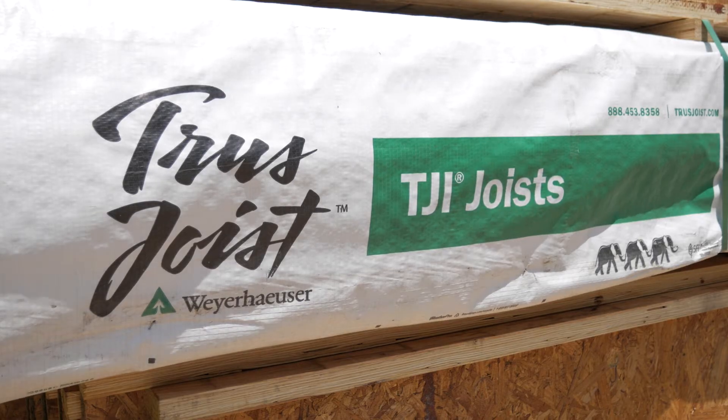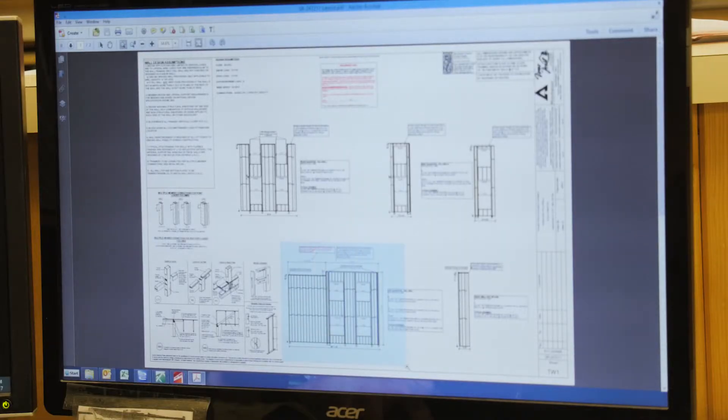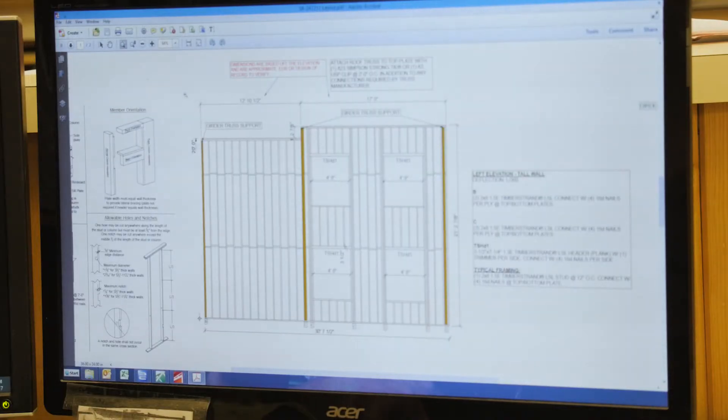The TrussJoyce line has the most significant product line and the best products. They've been doing it longer than anybody else, and they have the best software. In my mind, the TrussJoyce system is complete from start to finish.